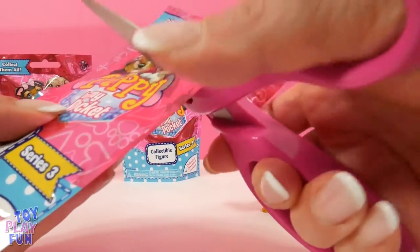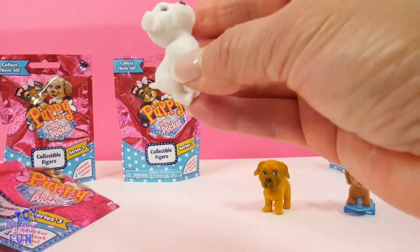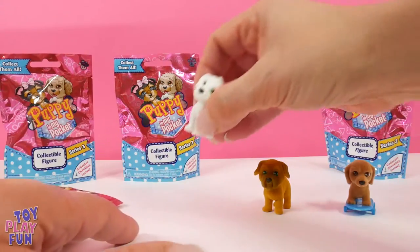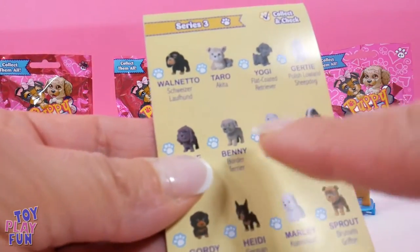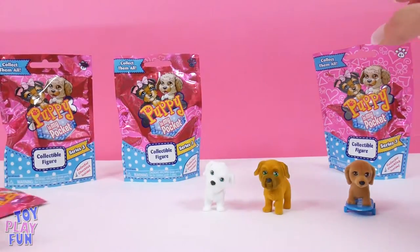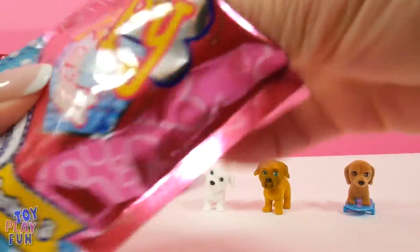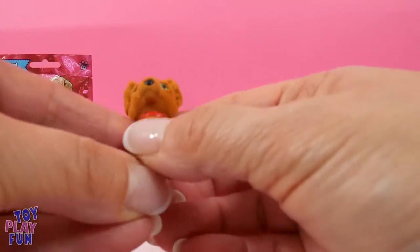Let's see what's in the next one. Oh, even cuter! Look at this guys — a pretty little white dog with his head to the side, like he's looking at you and asking you a question. Let's see who this is. It's right here — it's a girl dog and her name is Gretel.